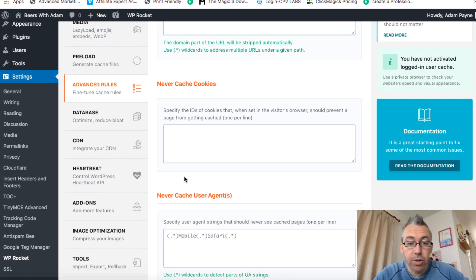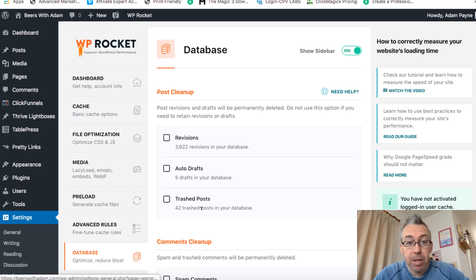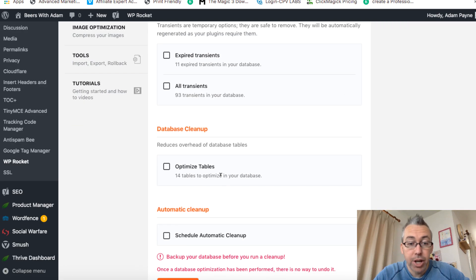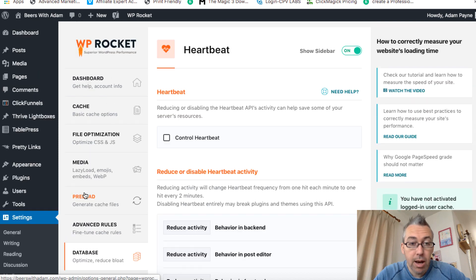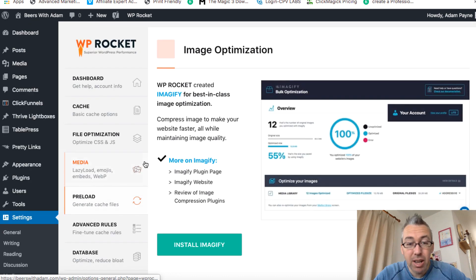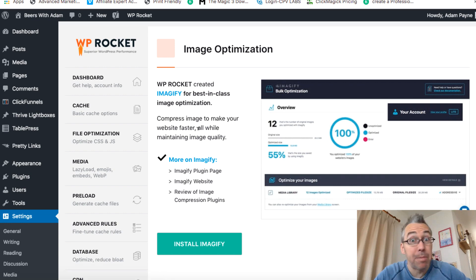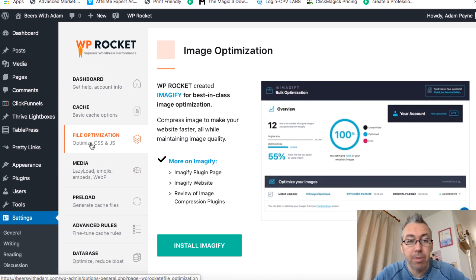Under Advanced Rules, you can see there's not much going on there — you may have completely different things. Database is all unchecked. Heartbeat — nothing really going on there. Image optimization — I don't use their recommended Imagify service; I use a different plugin. I'm not saying the other plugin is better, I just don't use it. And then there are tutorials and all the settings on how to play around with it. It's a super simple plugin.